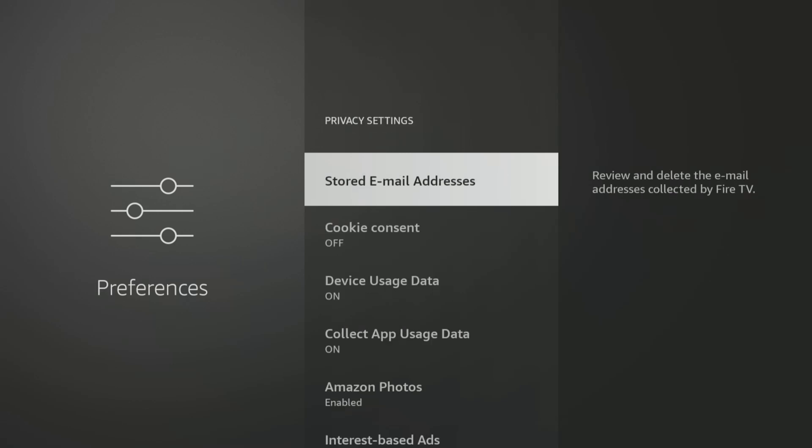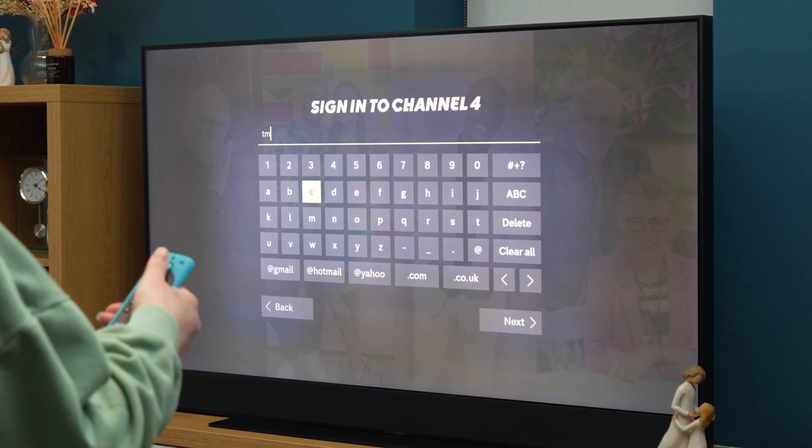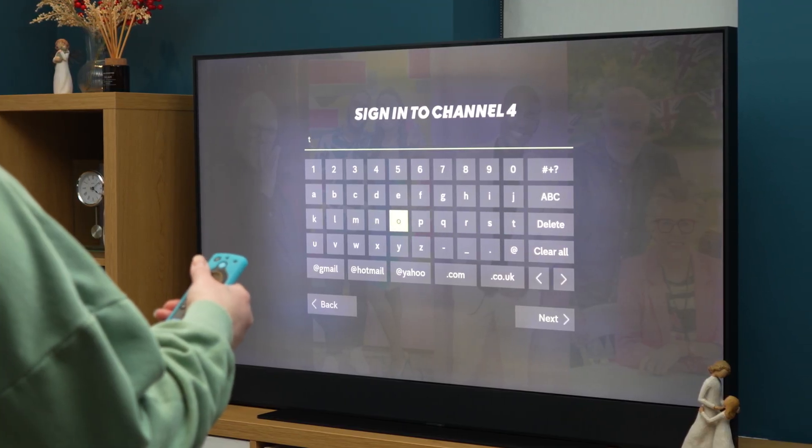First, let's discuss stored email addresses. This relatively new feature was introduced in a recent update, so even if you've been using your Fire TV for a while, you may not have noticed it. Whenever you enter an email address on your Fire TV, whether it's for logging into an app or a streaming service, Amazon has started collecting and storing those email addresses. For some users, this can be a real time-saver. Entering a long email address using the Fire Stick remote can be a bit tedious, so having your Fire TV remember previous email addresses can help autofill them, saving you time and effort when using supported apps.